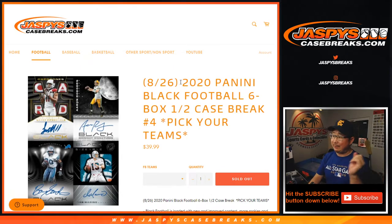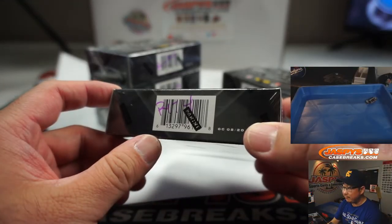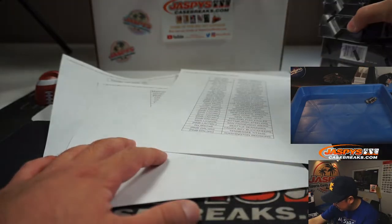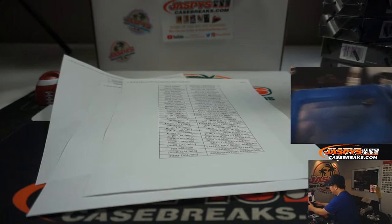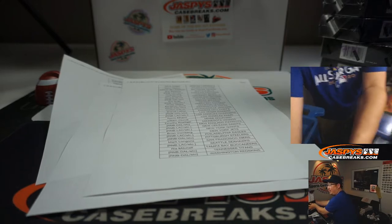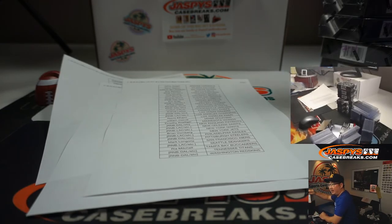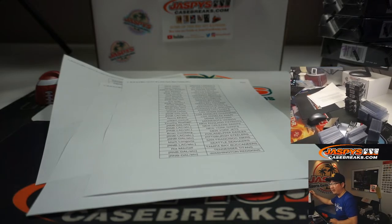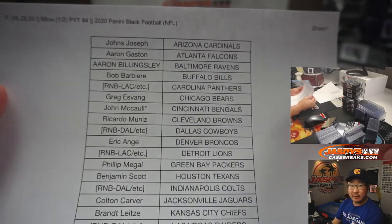Hi everyone, Joe for JaspeysCaseBreaks.com coming at you with 2020 Panini Black Football 6-box half-case Pick Your Team number 4 from JaspeysCaseBreaks.com. A very big thank you, and remember I marked those PYT 4 when we did the first half. Big thanks to all of these lovely people for getting into the action. Thanks for spending a bit of your Friday night with us, folks.